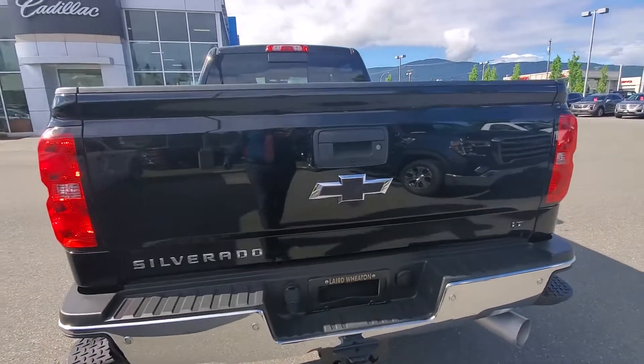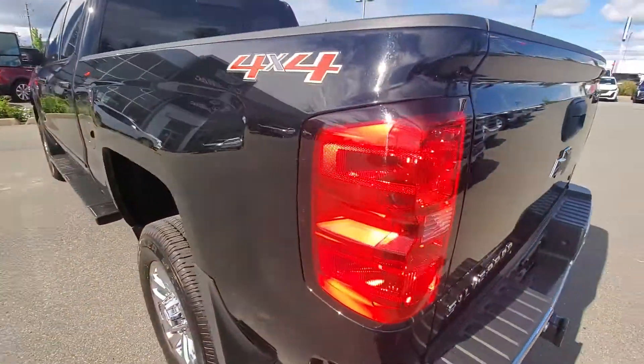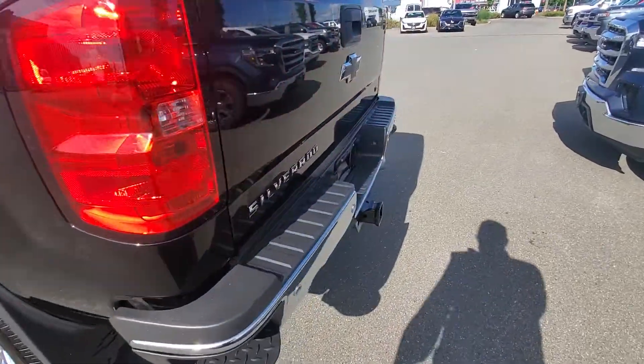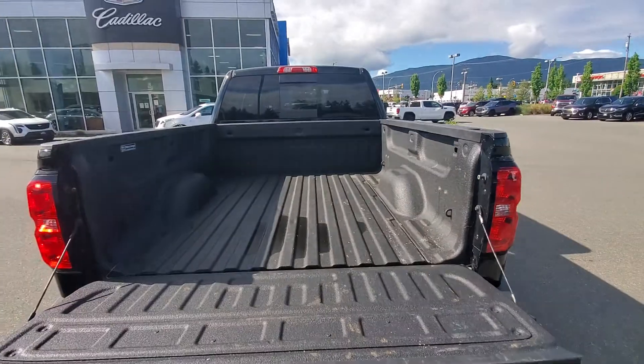Got the black bowtie there, Silverado LT, side bumper steps, full bed liner.